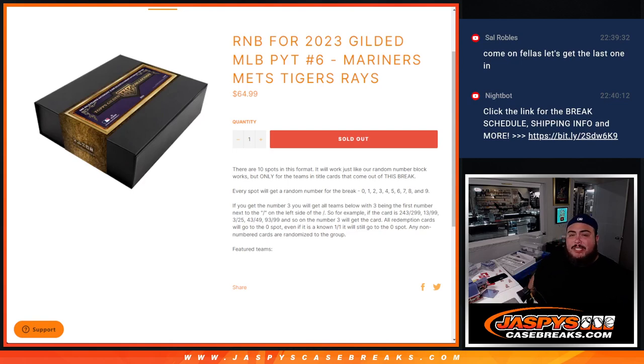What's up everybody, Jason here for Jazbees CaseBreaks.com. We just sold out the random number block for 2023 Gilded MLB Pikachu number six. You get a piece of the Mariners, Mets, Tigers, and Rays. Via a serial number random number block break, everybody gets a random number from zero to nine.